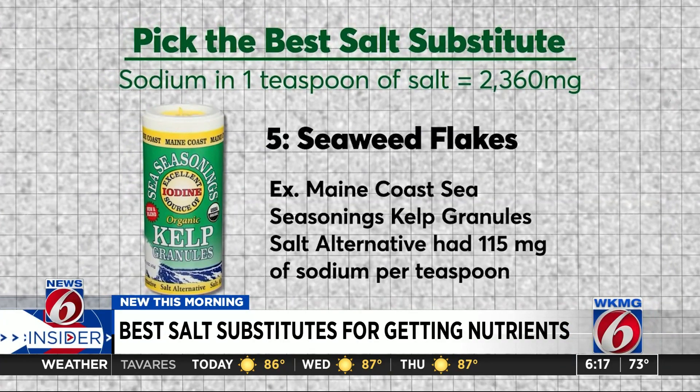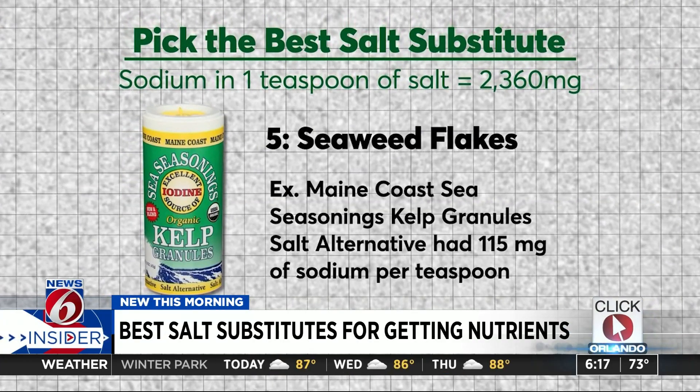By the way, a teaspoon of seaweed flakes provides all the iodine you need in a day. Experts say most of the sodium we consume comes from salt in packaged and processed foods, and this is often not iodized. Also, popular salts like sea, Himalayan, or kosher salts are not good sources of iodine.